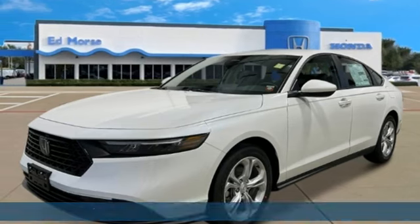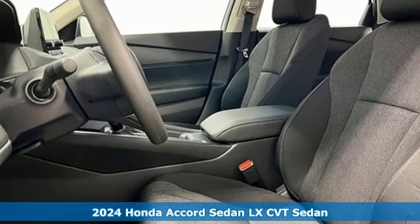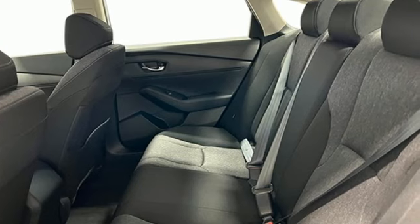It's a new 2024 Honda Accord Sedan. Year after year, the Accord is showered with awards and praise. Take a look and it's easy to see why. Drive it and you'll know why.